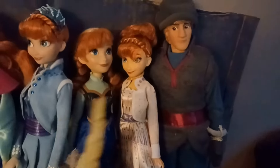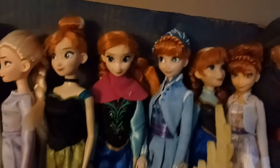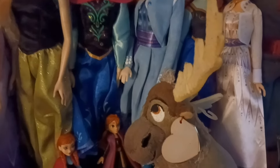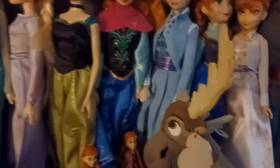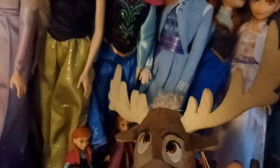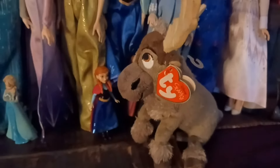I do not have a lot of Olaf stuff because I do not like Olaf. I'm serious — I find Olaf annoying. He is obnoxious, and I like every character in this movie except for Olaf. But there's a Sven plush I've had for a long time — it's one of those TY Beanie Babies plushes. I keep the plush because it's part of my Frozen collection.